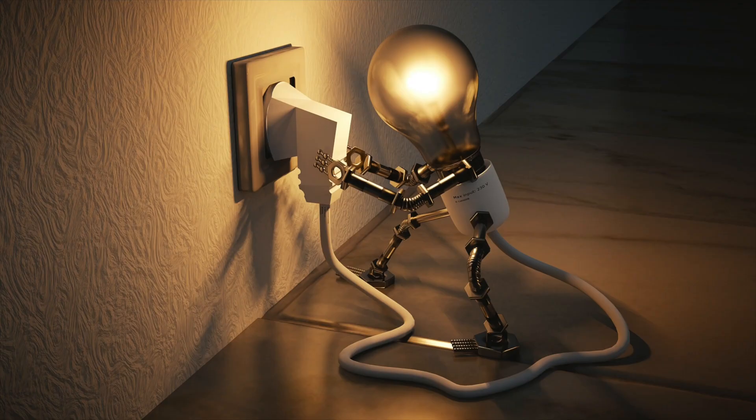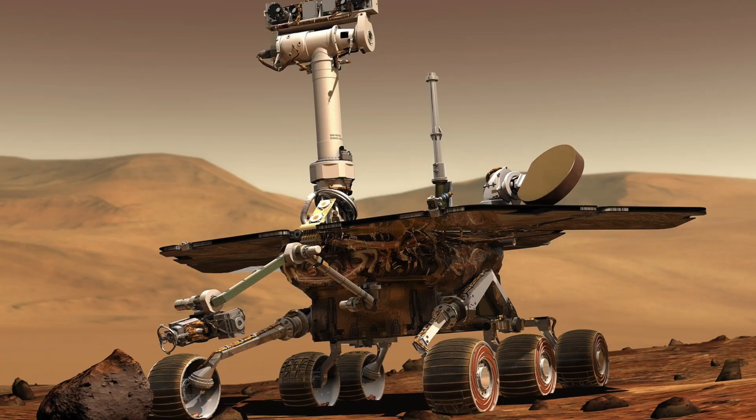Thirdly, there is a limited amount of power available in space applications, so the electronic components should be designed in such a way that they consume very little power.